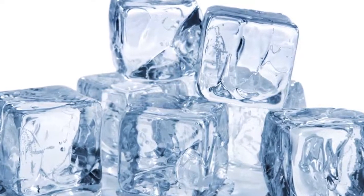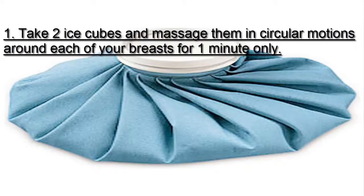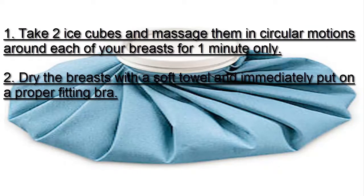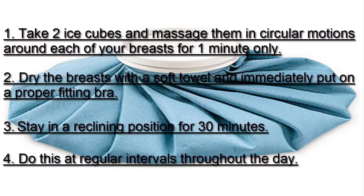Two: Ice Massage. Ice massage is also considered very effective to regain firmness in sagging breasts and uplift them. The cold temperature will cause the tissue to contract, in turn making the breasts appear firmer and more lifted. Take two ice cubes and massage them in circular motions around each breast for one minute only. Dry the breasts with a soft towel and immediately put on a properly fitting bra. Stay in a reclining position for 30 minutes. Do this at regular intervals throughout the day. Note: Do not expose your breasts to ice for more than one minute at a time as it can cause numbness.